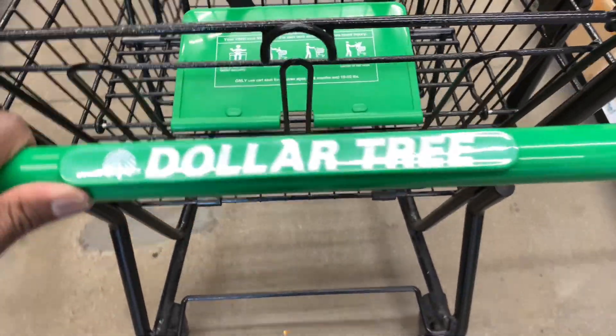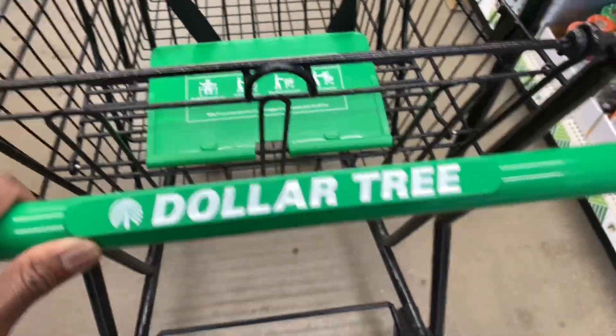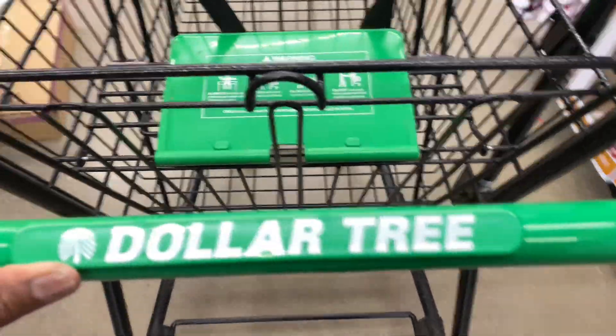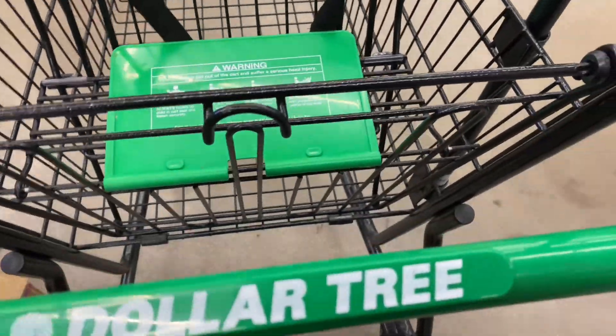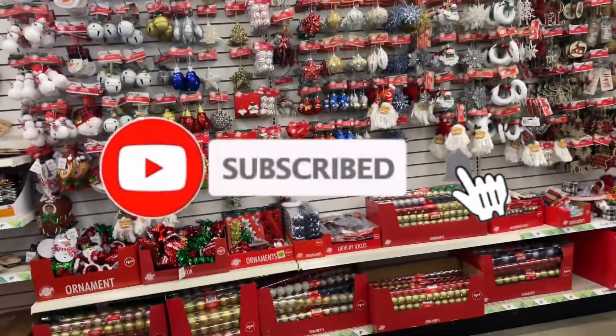Hey y'all, look where I'm at — I'm at the Dollar Tree! So let's see what they got going on. I got a lot of Christmas stuff, so let's go.